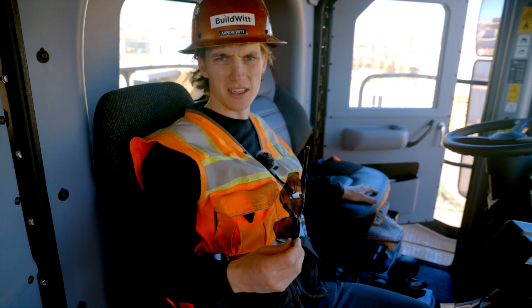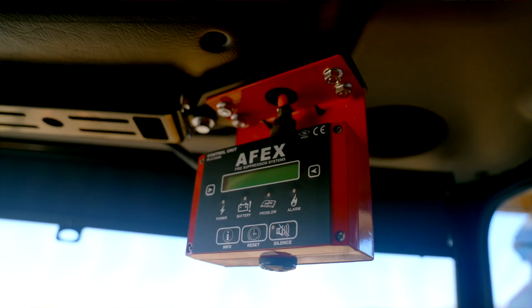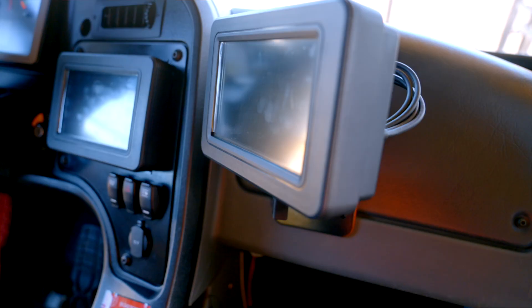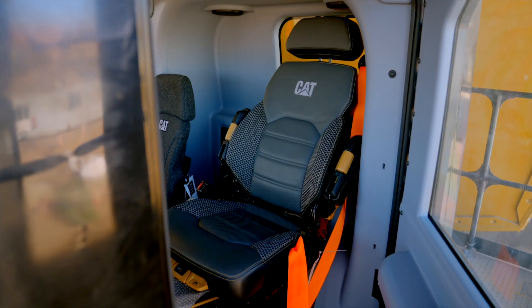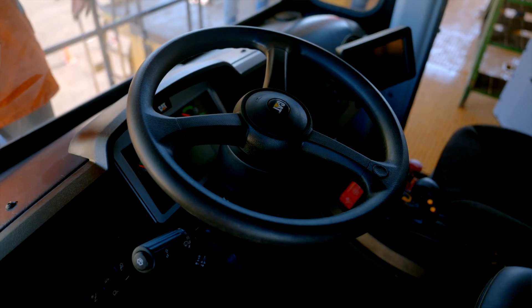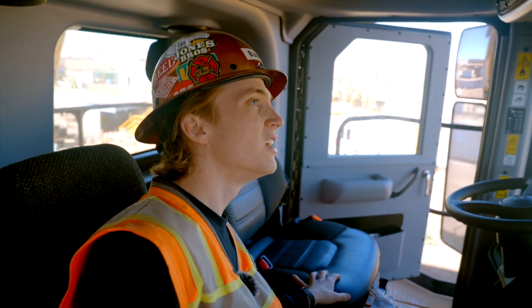I'm in the buddy seat of a new 798. There's an AC fire suppression system, dispatch display showing everything going on within the truck, and a heated and cooled seat. Notably, there's no radio — they were going to put one in.